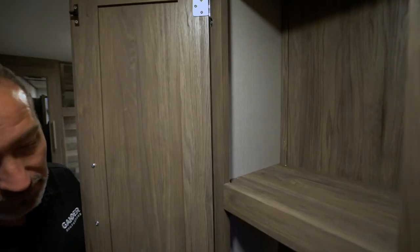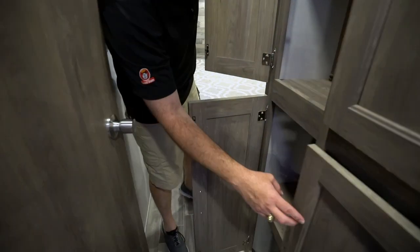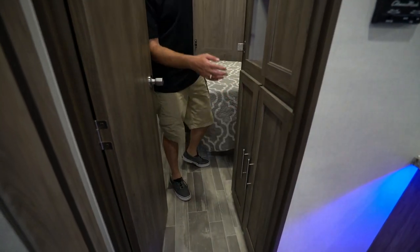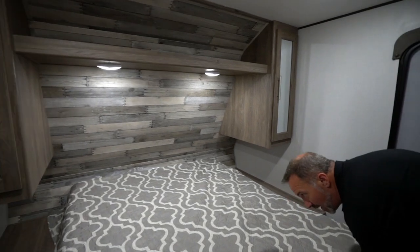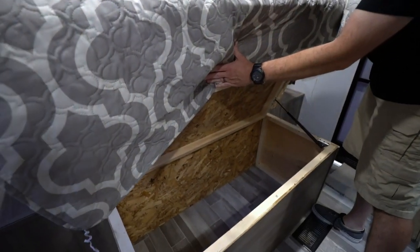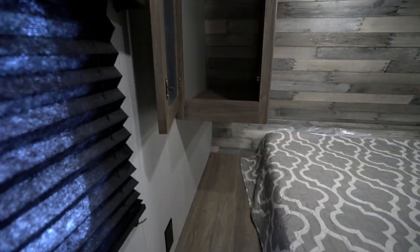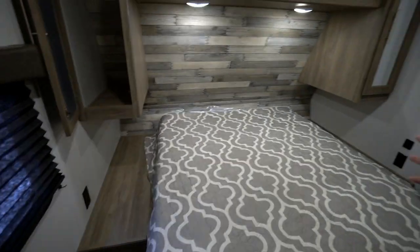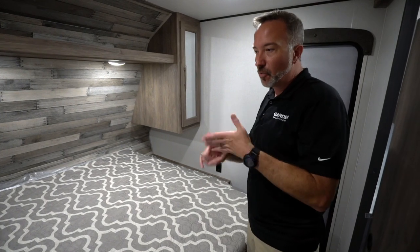Walking into the master bedroom, there's storage on both shelves and beneath, which works as a mini mud room for shoes and dirty gear. The large bed has strut-supported storage underneath, mirrored wardrobes on both sides, a shelf above the bed, and an extra-long nightstand with power ports. On the campsite side there's a dual USB charger for phones, a CPAP machine, or a reading light.